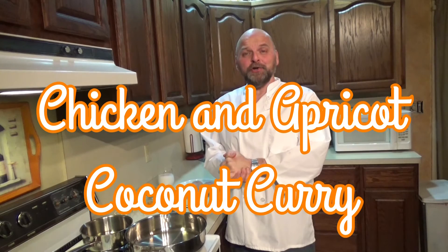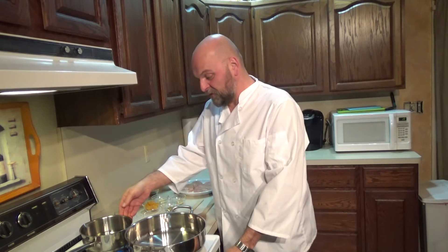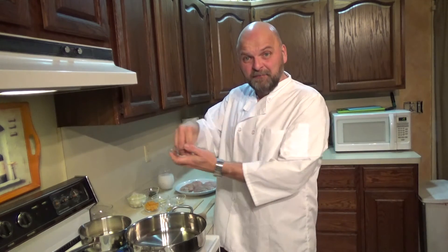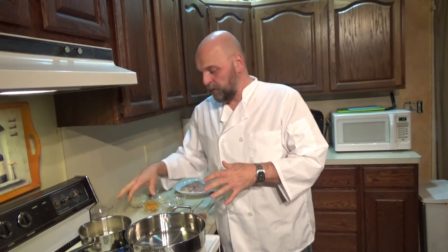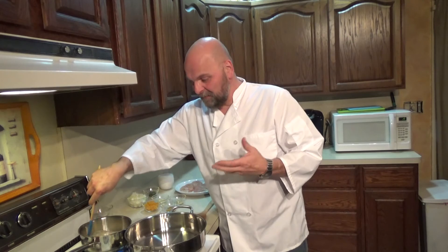We're doing a chicken and apricot coconut curry over basmati rice. I'm very excited about this one because it's Indian food and I don't have a lot of experience with Indian food. I've also never cooked with basmati rice before. One and a half cups of water in a pot, three-quarter cup of basmati rice, and a generous pinch of salt. Bring that to a boil, cover it, turn it down to a simmer for about 20 minutes or until all the water is absorbed and you have nice fluffy white rice.